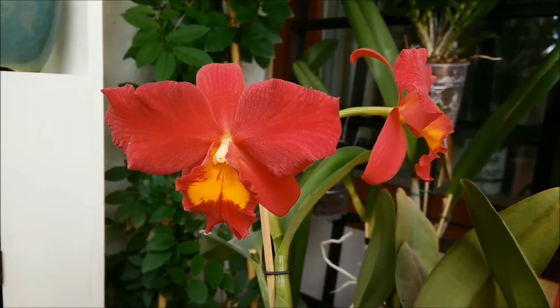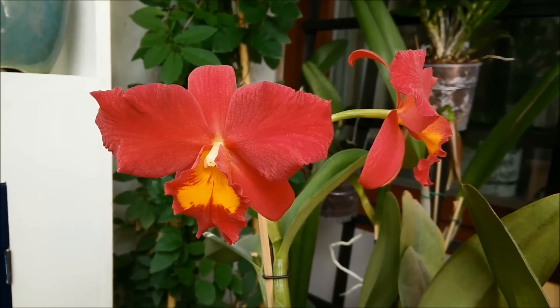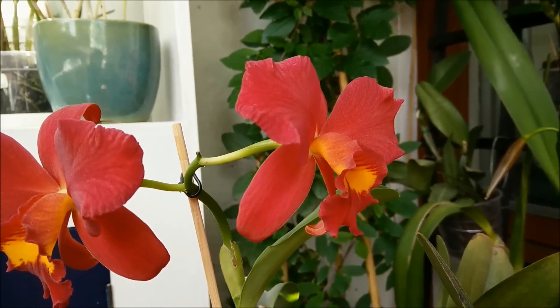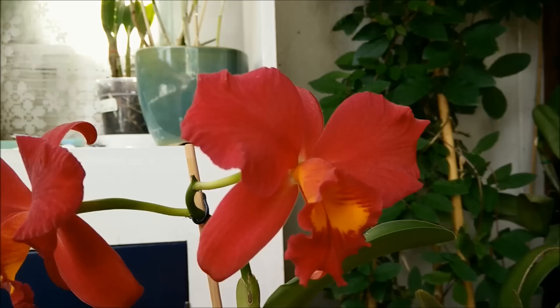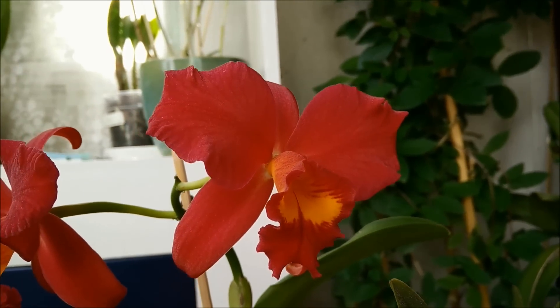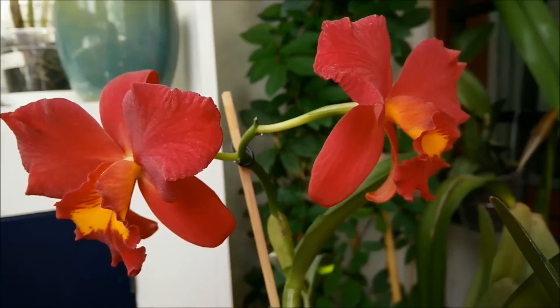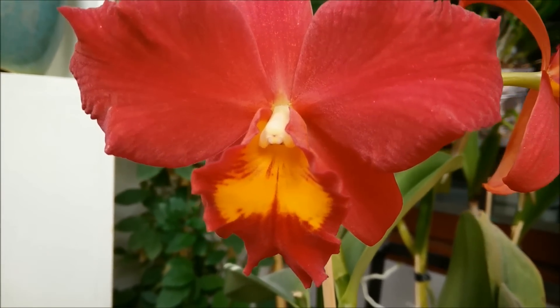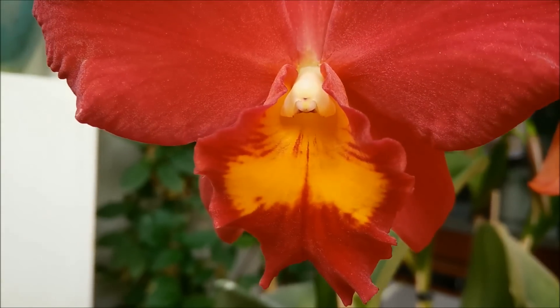Hi guys! Today I want to tell you about this lovely red Cattleya. Her name is Wendy's Valentine June. I bought her in 2013 from the Helsinki Orchid Show, and the name of the orchid nursery was Itching Orchids from Taiwan.